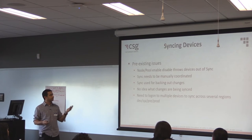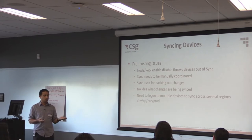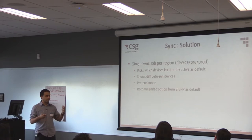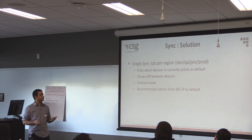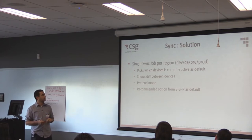The next thing was syncing devices. If anyone knows the HA side of BigIP, you have to do your work on one device and then sync it. That was really confusing from a dev side of things — when should we sync, how do we know it's safe? So we built automation around that. The Jenkins job automatically picks which devices are active, will show you the diff between devices. You can do stuff in mock or pretend mode, and we set the known BigIP recommendations as defaults — all to reduce risk and give us more bandwidth for CI and CD.